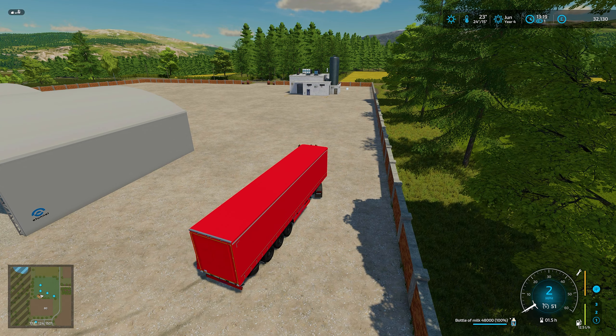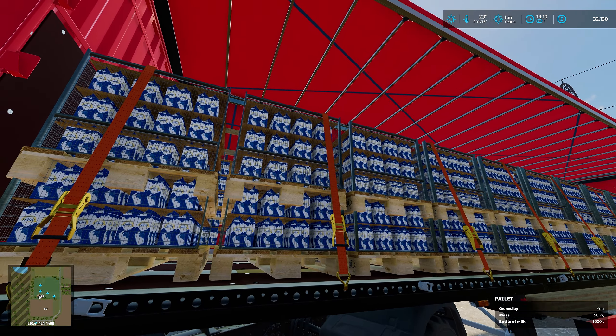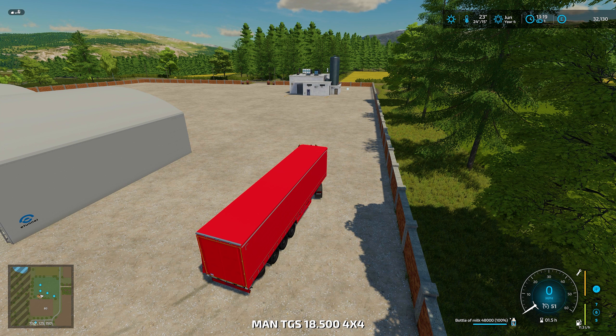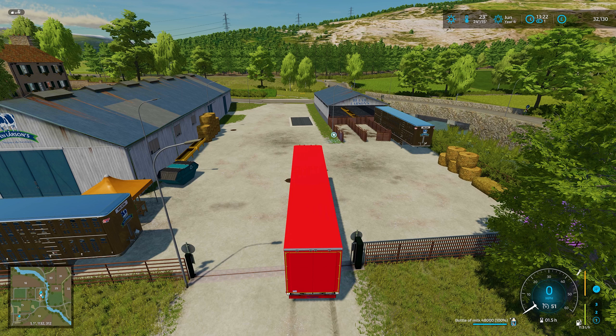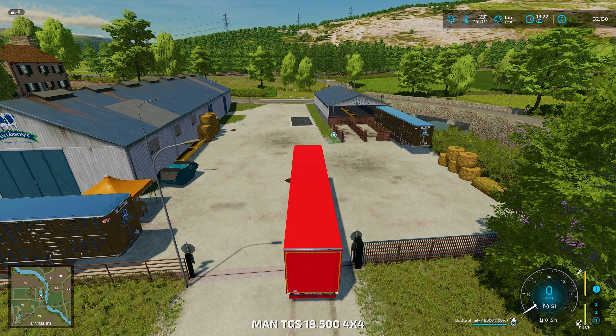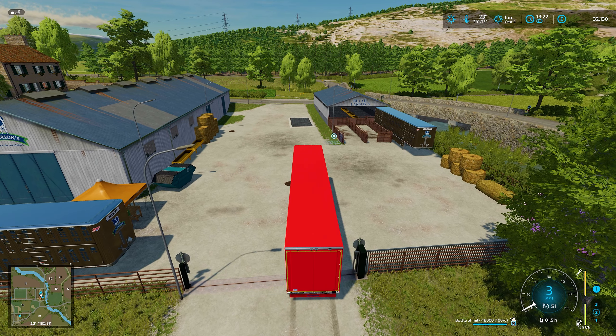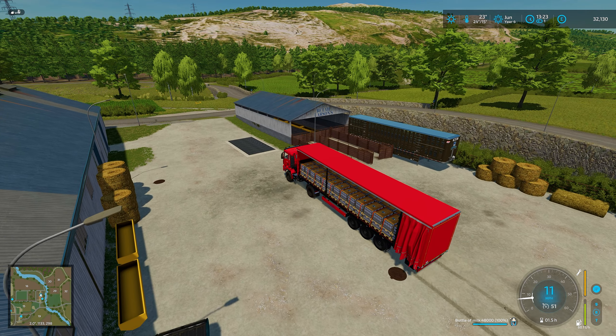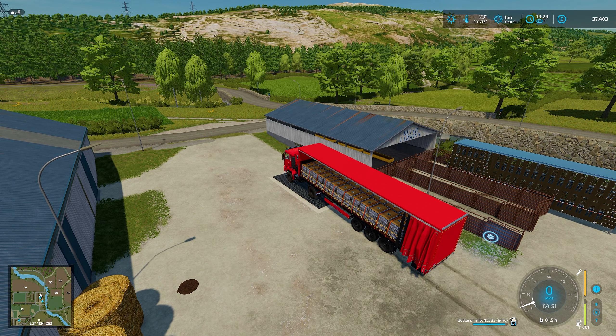We got a couple more — you can see the frame rate has absolutely plummeted. That should be all of them; we didn't have a full lot so we didn't fill the 50-pallet trailer. Let's disable the auto-load and start taking these to sell. Everything's really jumpy — I'm seeing 19 frames. You can see how the pallets are going through each other, which is confusing everything. We've got to take this up to the Sell Anything, so I'll see you up there and we'll get rid of all these bottles of milk.